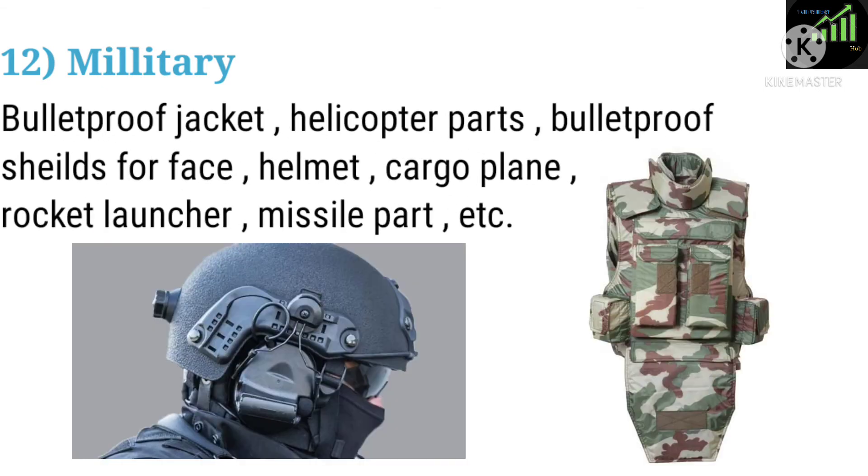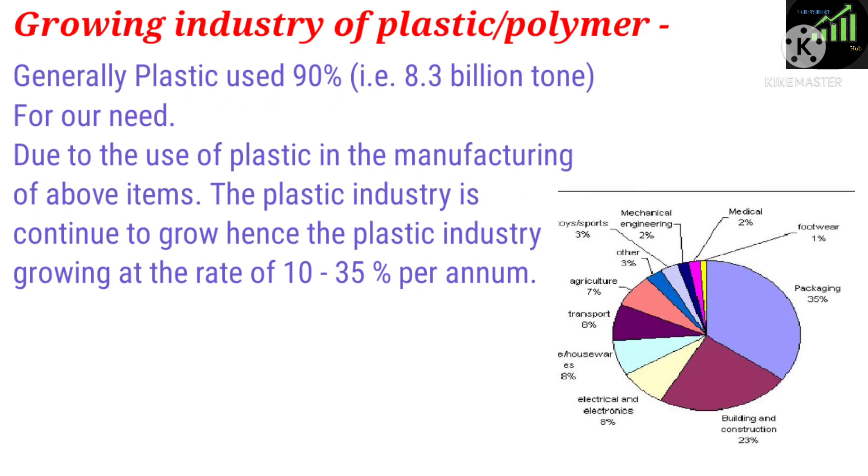Twelve: Military. Applications include bulletproof jackets, helicopter parts, bulletproof shields for face, helmets, cargo planes, rocket launchers, and missile parts. Generally, plastic is used 90%, i.e. 8.3 billion tons, for our needs.